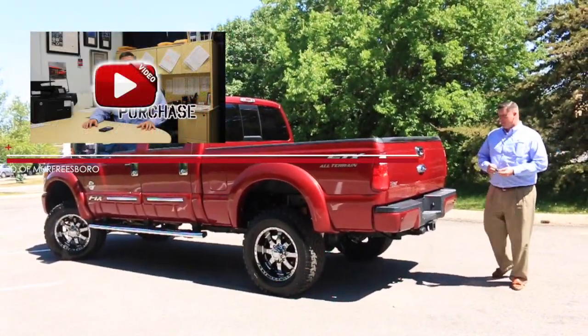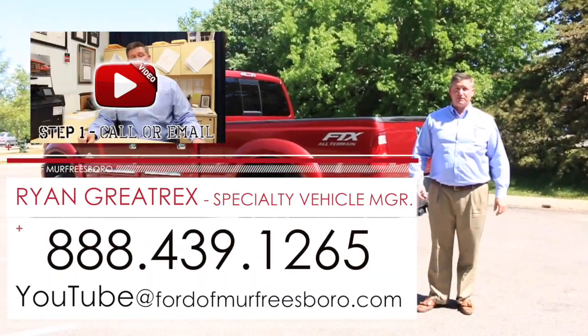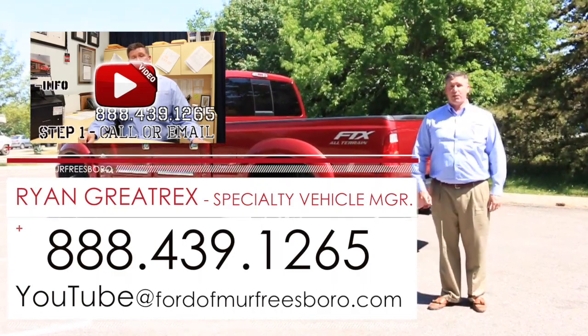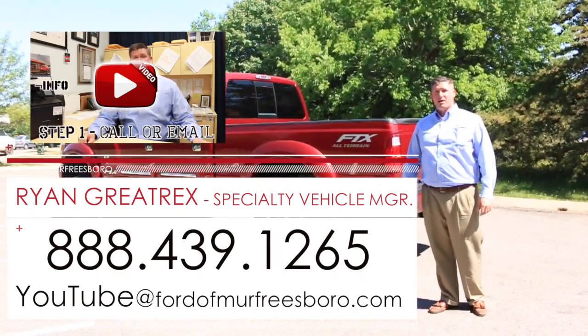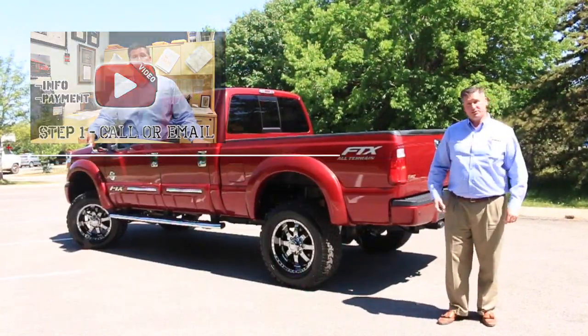For more information on this truck, give me a call at 888-439-1265. We're Ford of Murfreesboro, just outside Nashville, Tennessee. We do offer shipping options — airport pickup is available. If you'd like to fly in and pick this truck up, Nashville BNA Airport is the closest to us.